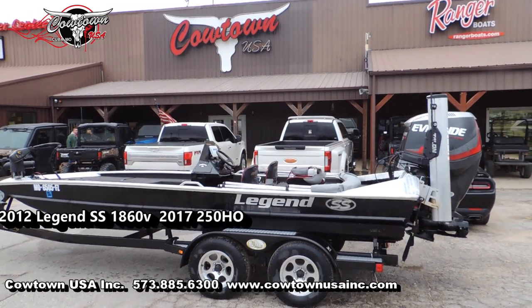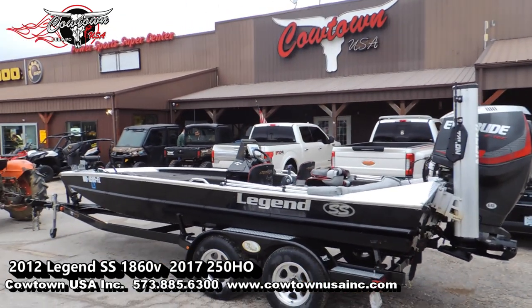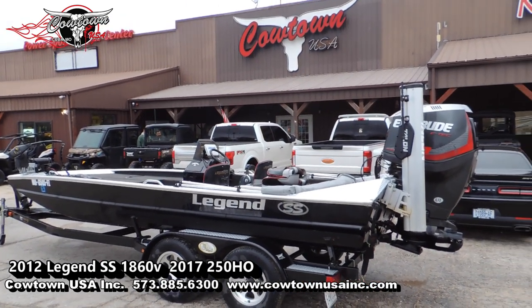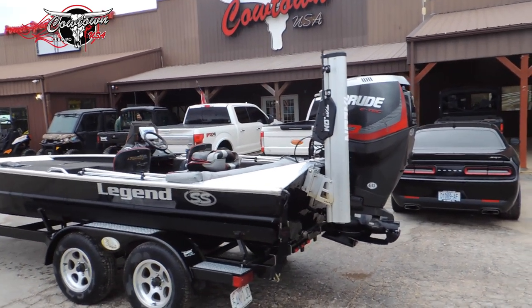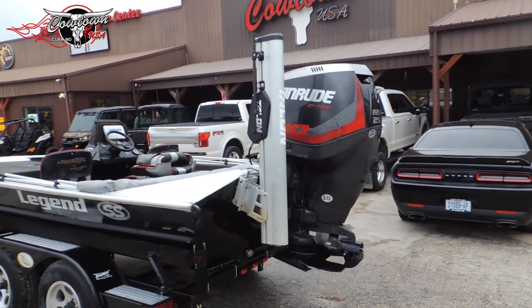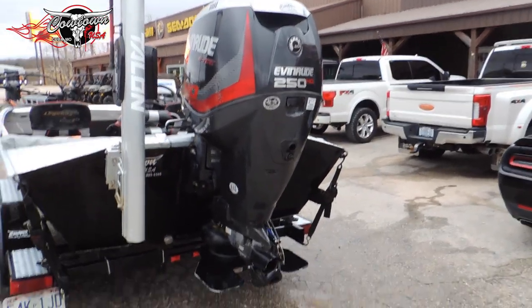Hey everybody, Jeremy here at Cowtown. I've got a used boat in here that I've got for sale. This is a pretty rare boat anymore. This is a 2012 model boat — it's an 1860 Semi-V Legend SS. It's powered with a 2017 model 250 high output E-Tech jet engine.